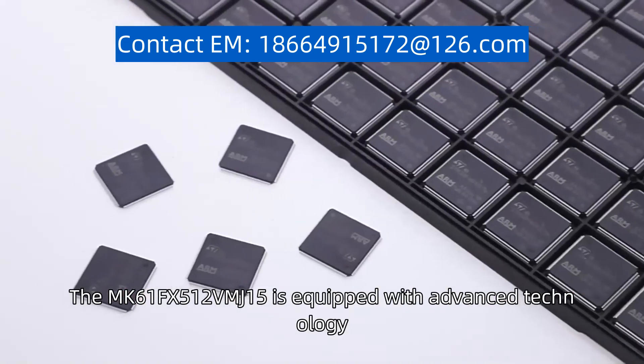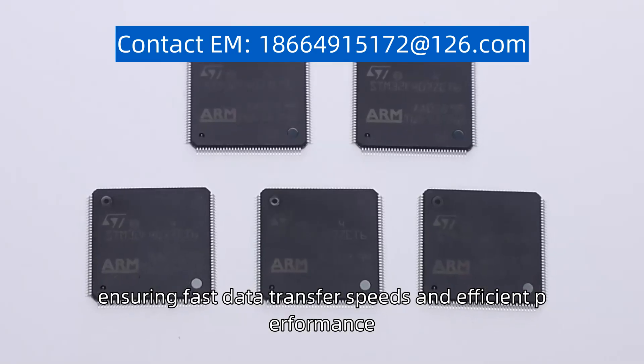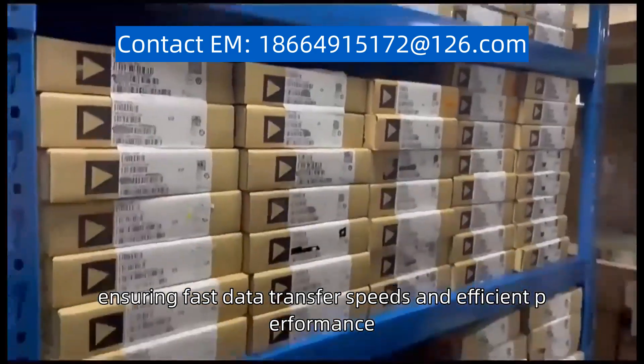The MK61FX512VMJ15 is equipped with advanced technology, ensuring fast data transfer speeds and efficient performance.